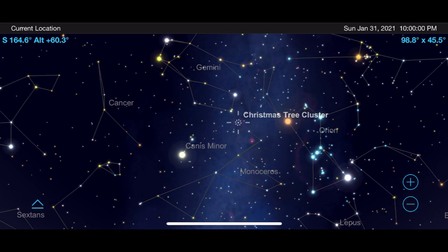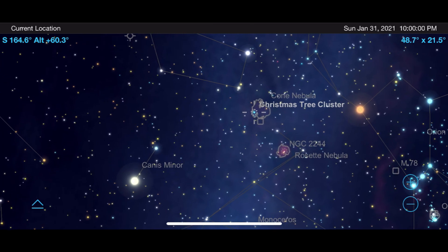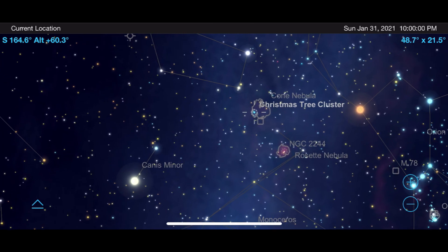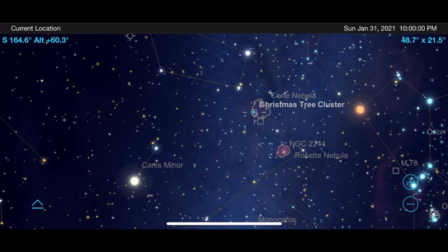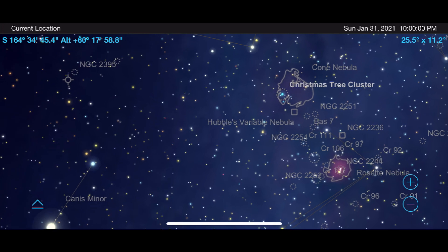As we zoom in, you can see it parked right near the impressive Rosette Nebula. What says happy holidays better than a nice picture you can send friends and family of light from stars that are over 2,000 light years away that form the shape of a Christmas tree in the nighttime sky.